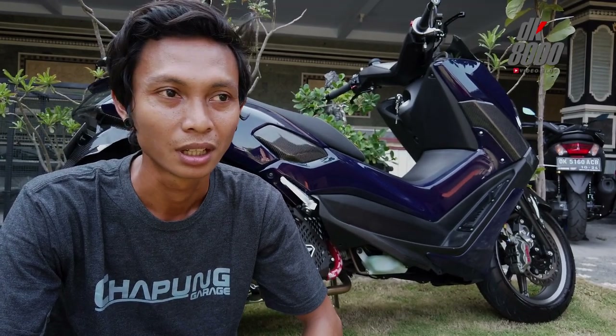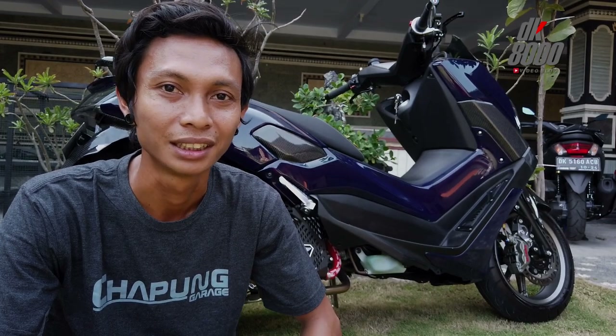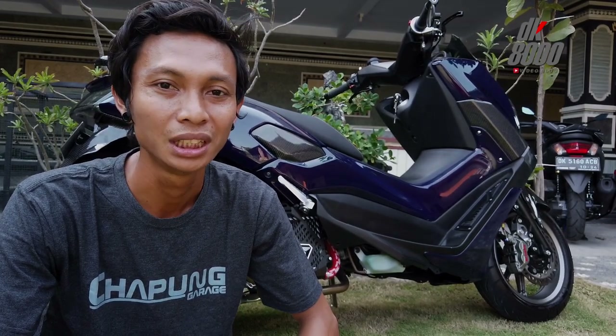Sini main mesin juga enggak? Korek mesin? Kalau mesin kita enggak. Jadi spesialis di body sama repaint.